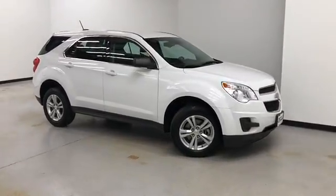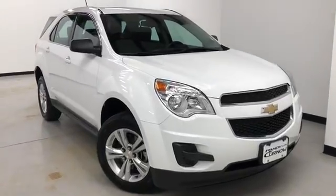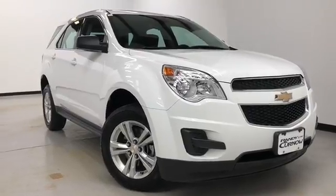Hours of operation are Monday through Thursday 9 a.m. to 8 p.m., Friday and Saturday 9 a.m. to 6 p.m. Again, we'd like to thank you for joining us on this walk-around video tour. Hope to see you soon here at Randy Kernel Buick GMC.